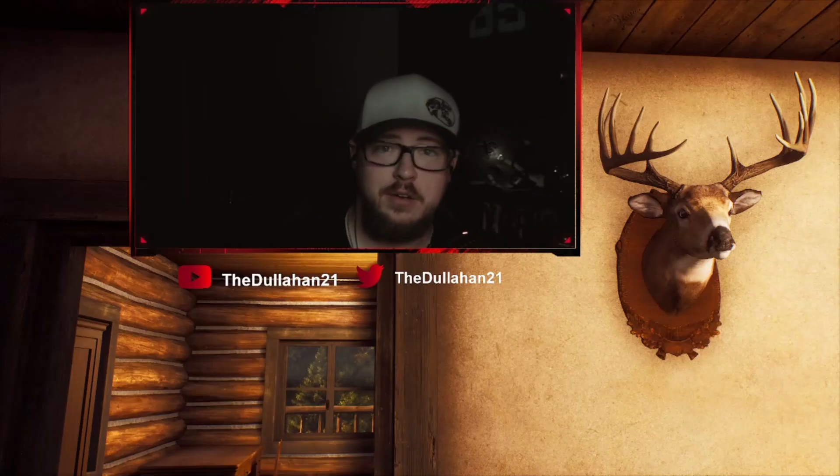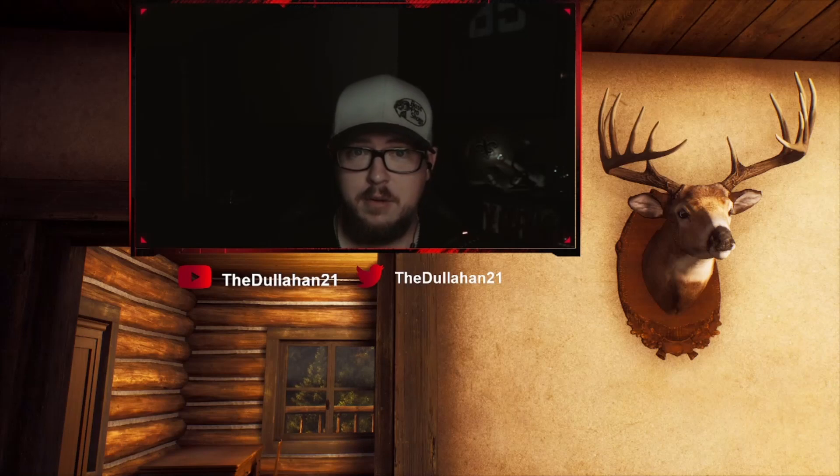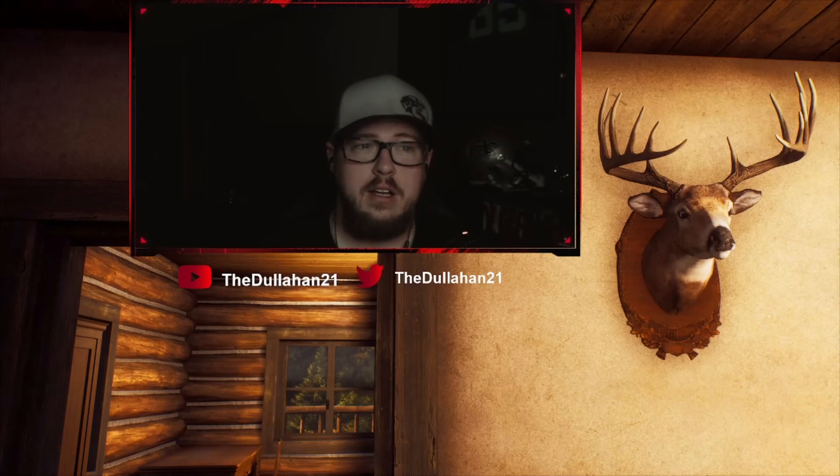Hey guys, welcome back to the channel. In today's video I'm going to show you some tips and tricks on tree stand hunting. This video was actually suggested by a subscriber, so if there's anything you want to see, put it down in the comments below. I've been bouncing some ideas in my head for the last couple of days on how to put this video out, but each hunt was about 20 to 30 minutes long — it's definitely a lot slower than spot and stalk.